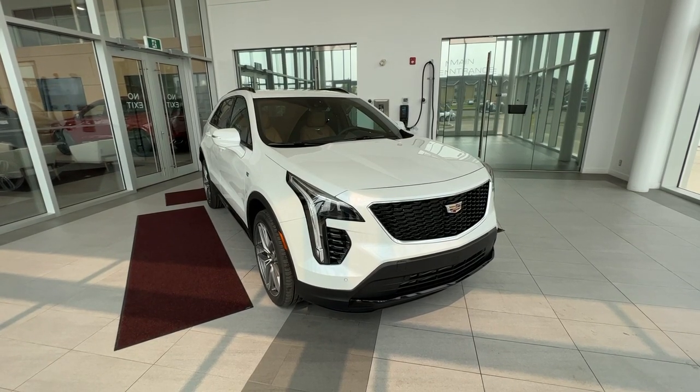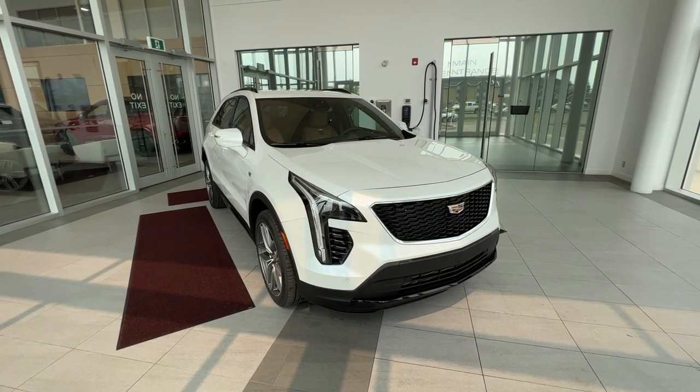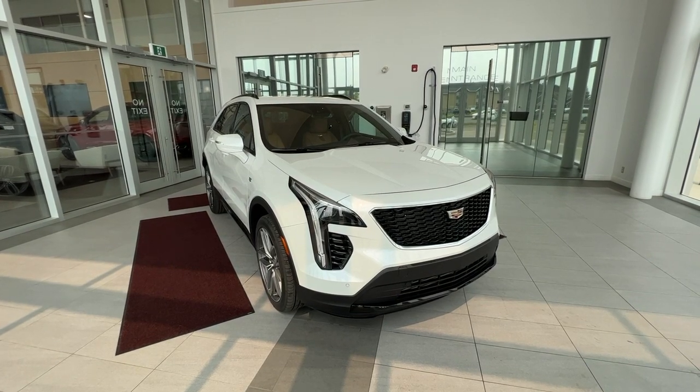Welcome to Wolf Cadillac. Today we'll be taking a look at a 2023 XT4 Sport. This vehicle is featured in crystal white tricot with a Sedona and Jet Black interior.